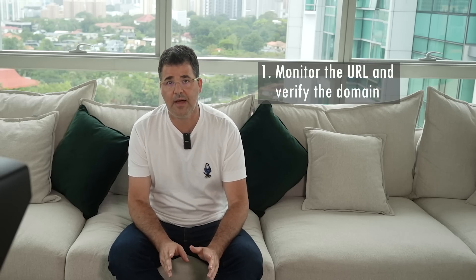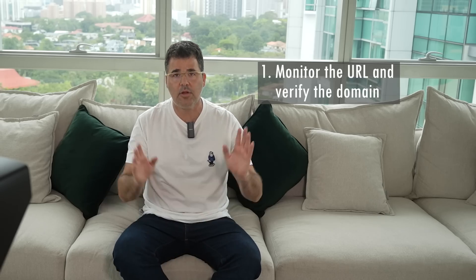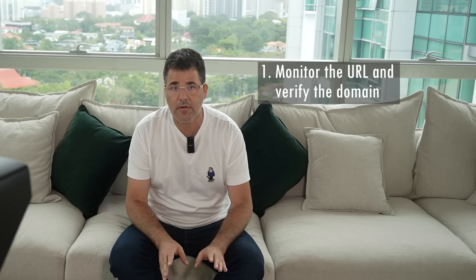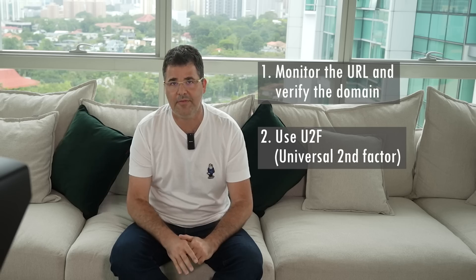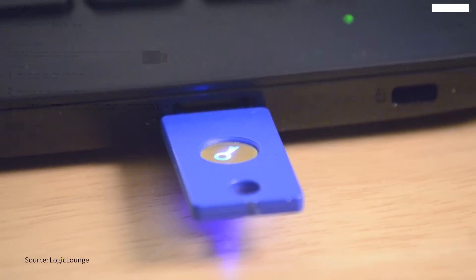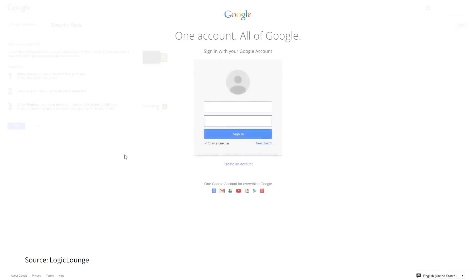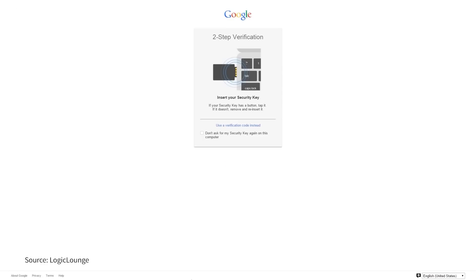So how do you protect against such attacks? There are two ways. The easiest is to monitor the URL and verify that the domain you are visiting is the actual one from the browser — it's not that straightforward, but it's not difficult. The second is to use U2F, Universal Second Factor, which is a hardware device that interacts directly with the server once a request is made. The browser only acts as a channel for communication and therefore does not store any info in the browser itself.